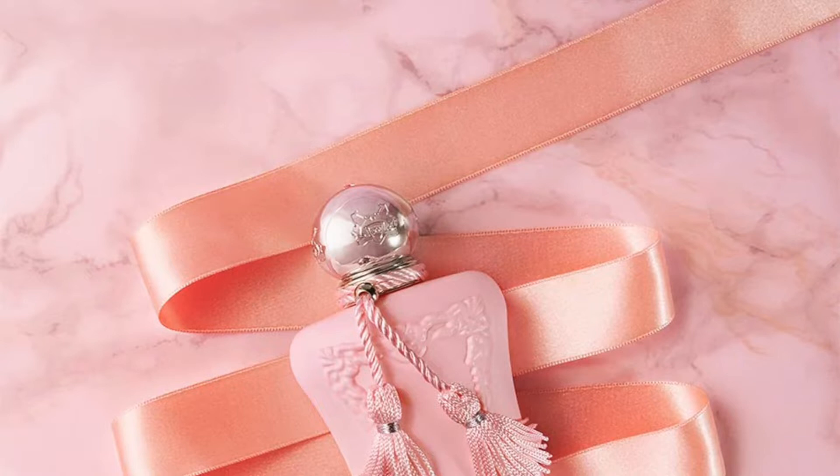For the notes: at the top you have lychee, rhubarb, bergamot, and nutmeg. In the middle you have Turkish rose, peony, musk, petalia, and vanilla. In the base you have cashmere, cedar, incense, and vetiver. This fragrance would be classified as a fruity floral.